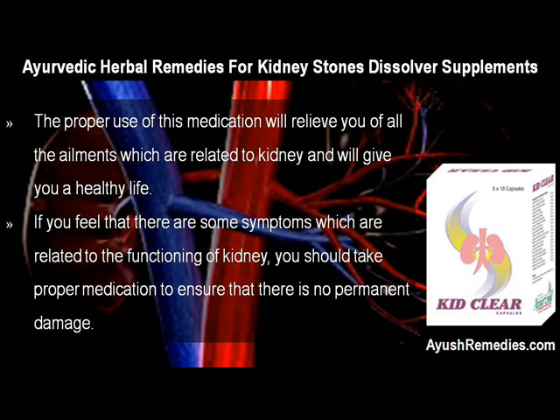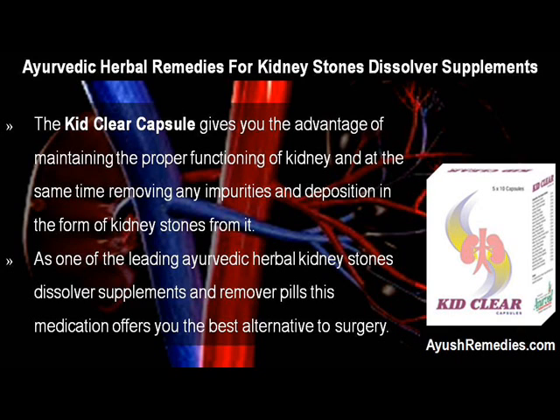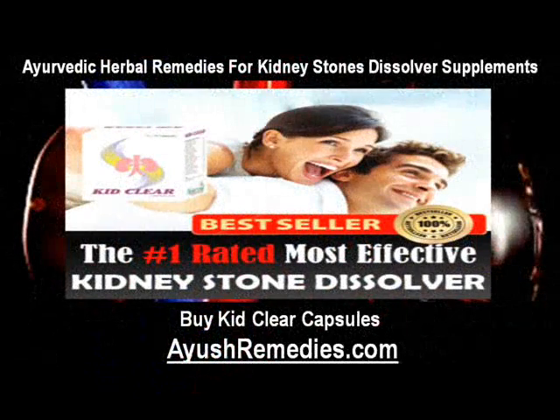If you feel that there are some symptoms related to the functioning of the kidney, you should take proper medication to ensure that there is no permanent damage. The KidClear Capsule gives you the advantage of maintaining the proper functioning of the kidney and at the same time removing any impurities and deposition in the form of kidney stones. As one of the leading Ayurvedic herbal kidney stones dissolver supplements and remover pills, this medication offers you the best alternative to surgery. Visit ahremedies.com.